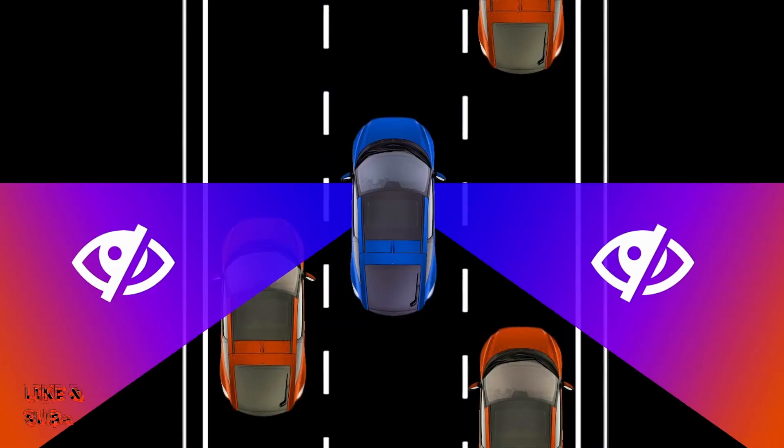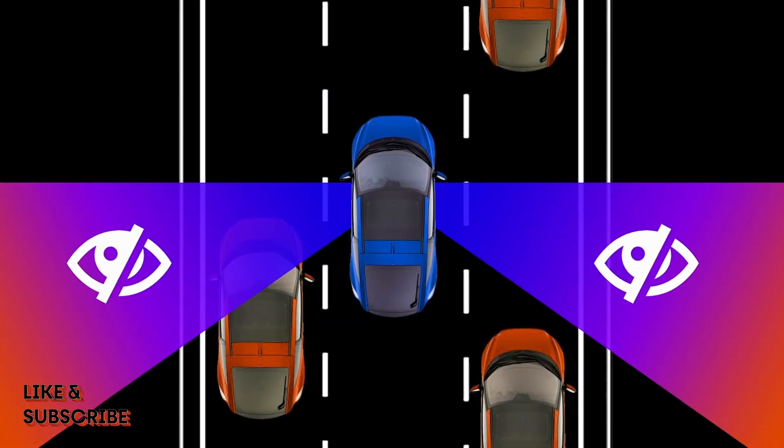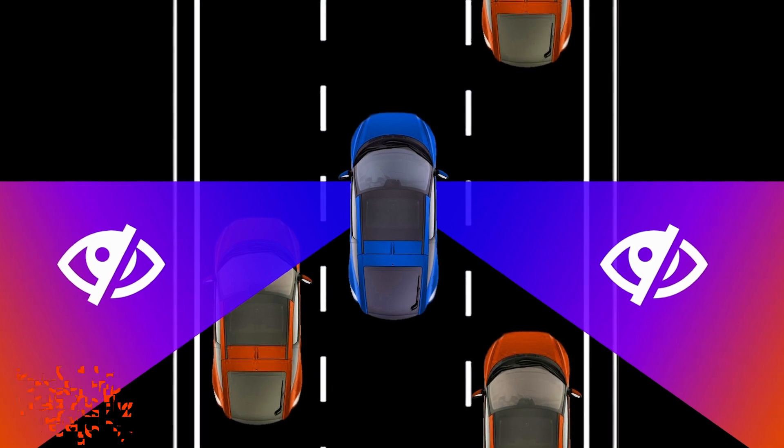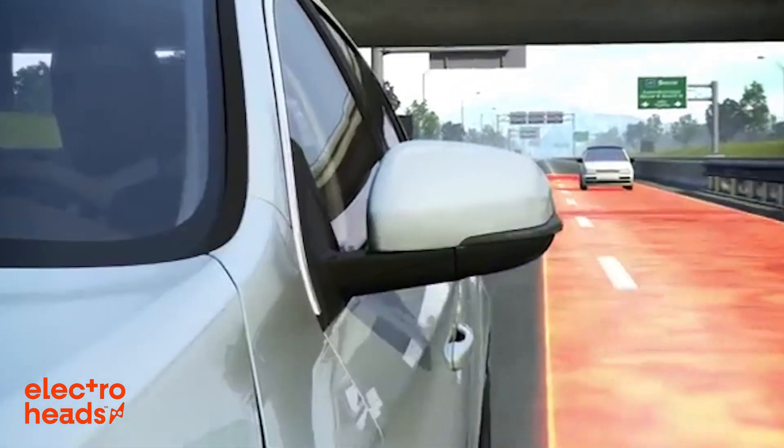Number one: bye-bye blind spots. The biggest problem with traditional mirrors regards their field of vision — it isn't quite wide enough, and it leaves a nasty gap between what you can see looking out your window and what you can see looking in the mirror. Blind spots can cause accidents even with careful, attentive drivers at the wheel. If a car or bicycle is positioned just so, it's dangerously easy not to see them.